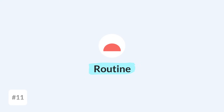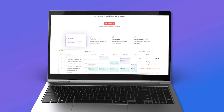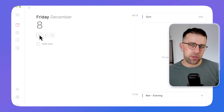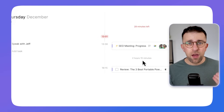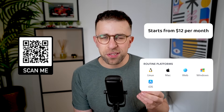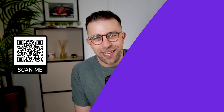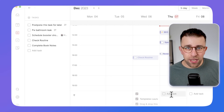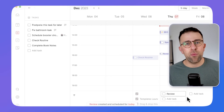Number eleven is Routine. Routine is a really attractive one if you're looking for that combination of notes, tasks, and calendar. It's actually very attractive to look at and works very well for Mac, and I believe it is on a few other devices as well. Routine is one to look at if you want to be able to take quick notes and bring those into your experience very fast.